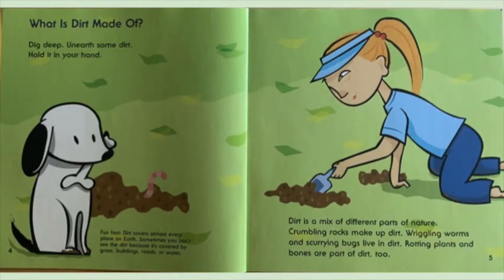What is dirt made of? Dig deep. Unearth some dirt. Hold it in your hand. Dirt is a mix of different parts of nature. Crumbling rocks make up dirt. Wiggling worms and scurrying bugs live in dirt. Rotting plants and bones are part of dirt, too. Fun fact: dirt covers almost every place on Earth. Sometimes you can't see the dirt because it's covered by grass, buildings, roads, or water.